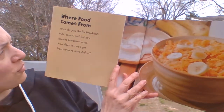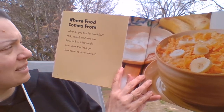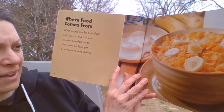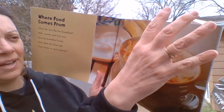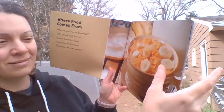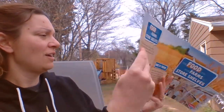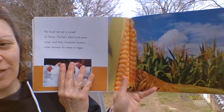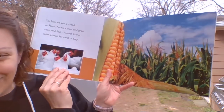Where food comes from. What do you like for breakfast? Milk, cereal, and fruit are favorite breakfast foods. How does this food get from farms to store shelves? Have you ever wondered that? The food we eat is raised on farms. Raise your hand if you knew that.